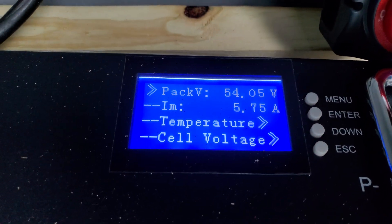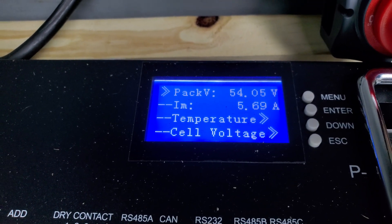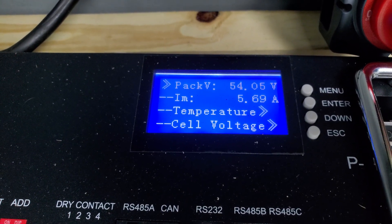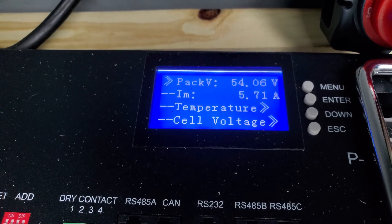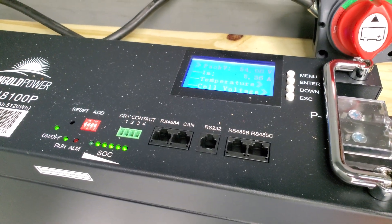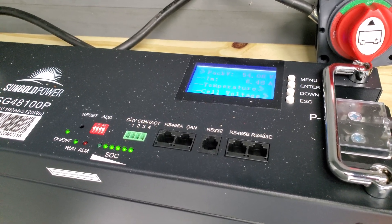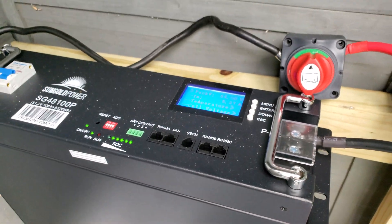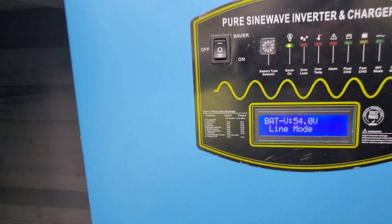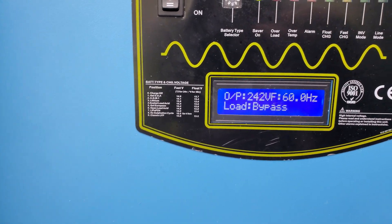It's charging at about 5 amps. I'm not sure if it had gone into inverter mode already and then depleted, and now it's charging back up and almost full. But I don't remember it switching at all — I walked away for about an hour, and I don't think it would have depleted in an hour. This is the same mode it's been on since yesterday.